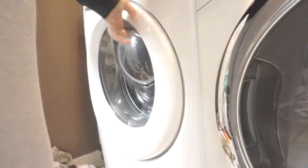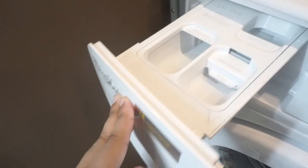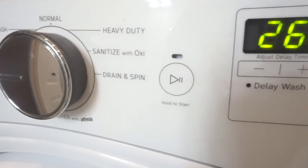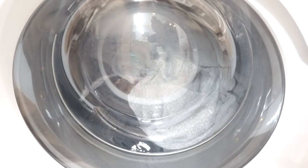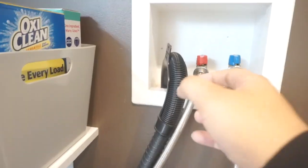I make sure not to use a ton of laundry detergent, just because it's unnecessary and it actually doesn't make your clothes any cleaner. It makes things more built up and leaves more residue on your clothes. I also wash everything on cold because it's just unnecessary to use hot water, especially if I'm using laundry sanitizer.